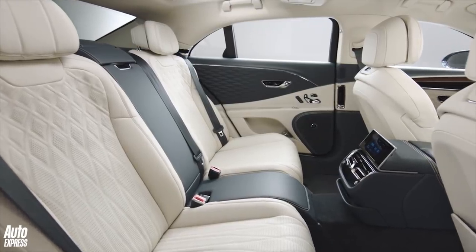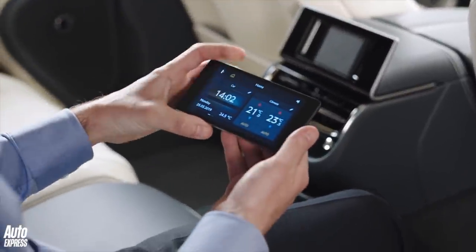While in the back, passengers can now alter the climate control, adjust the seat massager and the lighting.